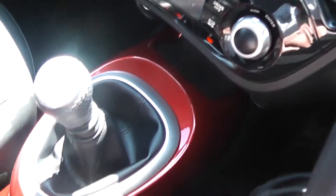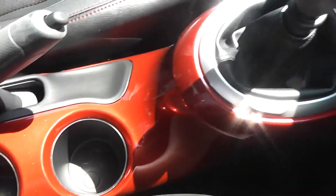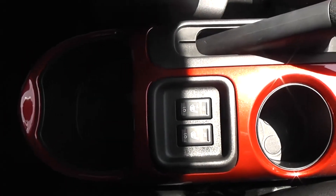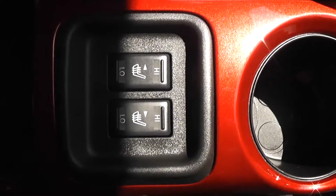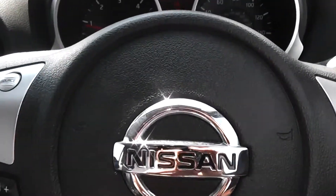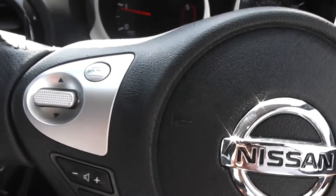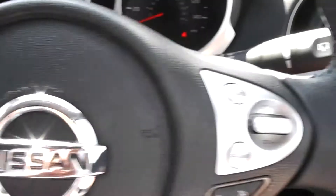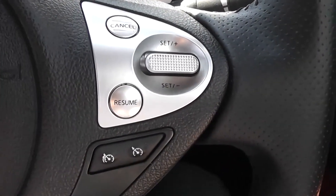Further down the centre you have your manual gearbox, along with space for a couple of cupholders and a large storage compartment for your belongings. Just in front of the compartment you have space for the front heated electric seat buttons. On the steering wheel, the left hand side has controls for music volume and the phone navigation system, and the right hand side has controls for the speed limiter and cruise control.